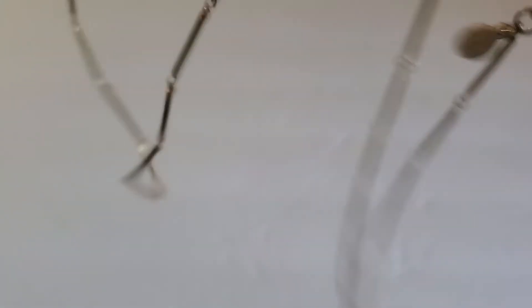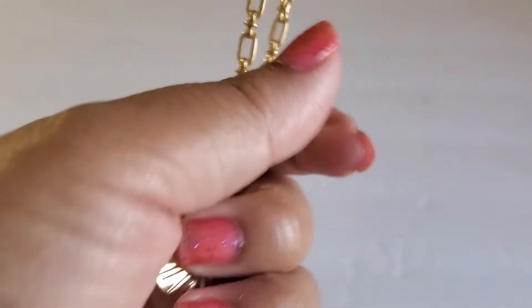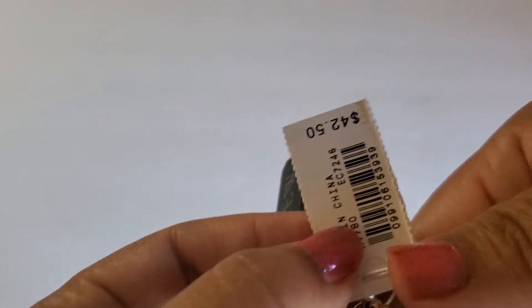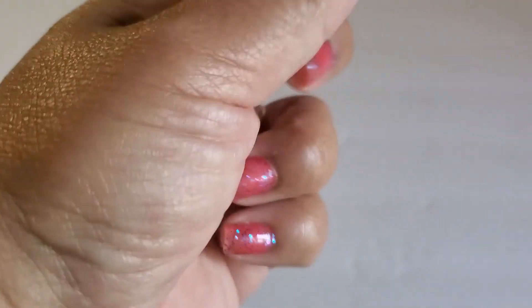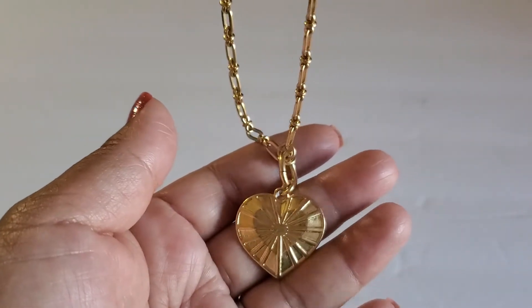J.Crew — and then J.Crew heart necklace — with the hang tag. This one will be $13. Gold tone.